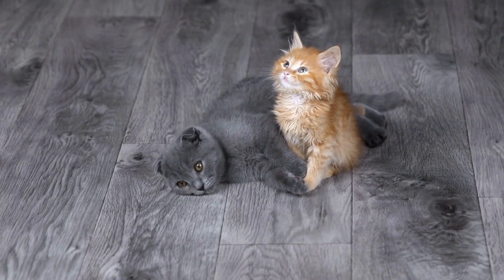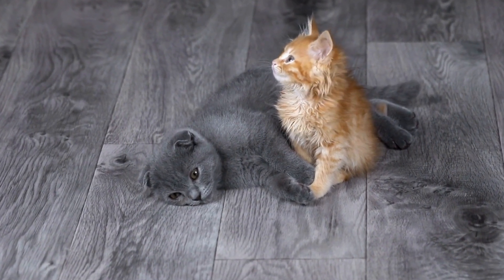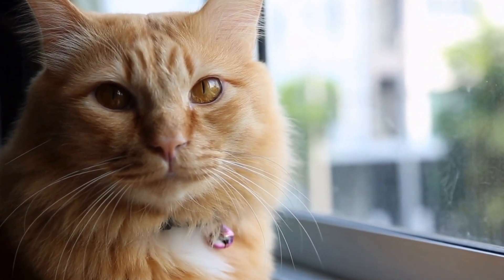Three: comfort for your cat. The right litter box mat provides comfort and stability for your cat's paws. By using a mat that effectively traps litter particles and is gentle on their feet, you are prioritizing their well-being and hygiene.